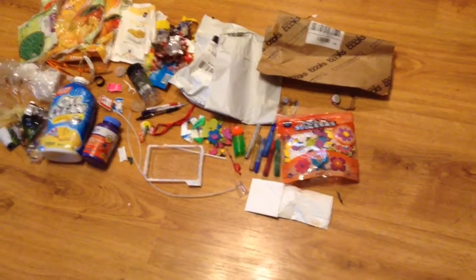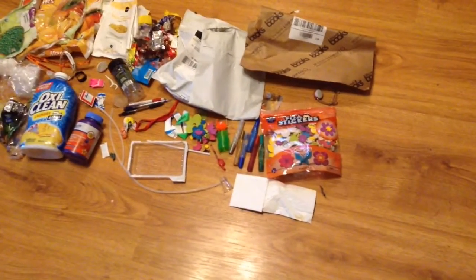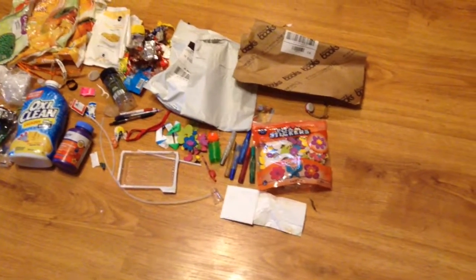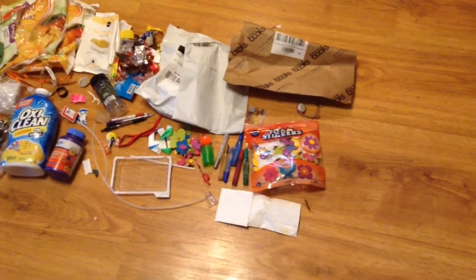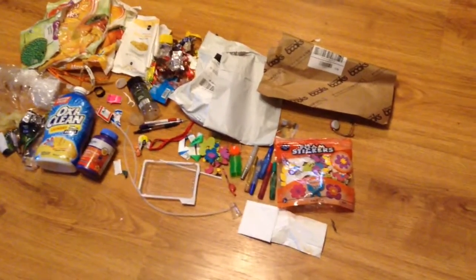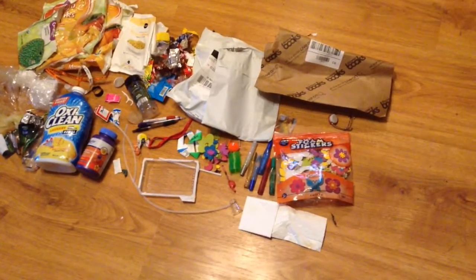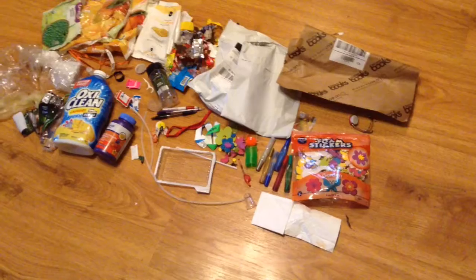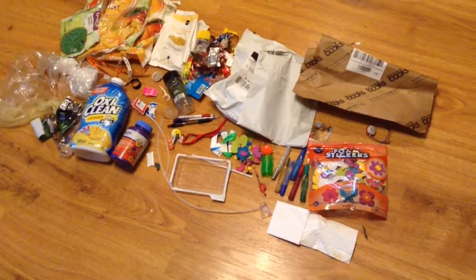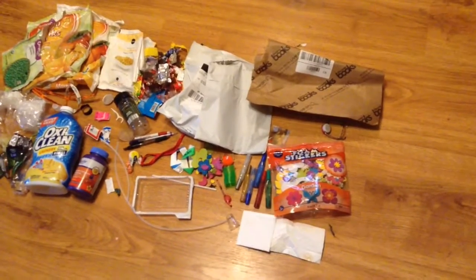One huge thing we've done going zero waste that's made a huge impact is really considering all purchases before we make them — when I am done with this object, what am I going to do with it? Can it be taken apart and recycled? Is it a long-lasting thing, like a toy that, when your child is no longer developmentally appropriate for it, can still be donated to another child? Consider those things when getting a gift for somebody, especially a child. The cheap little toys that break easily — you're not really doing the kid a big favor, even though they're excited right when they receive it.